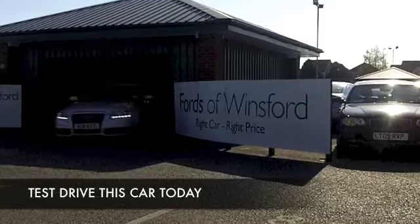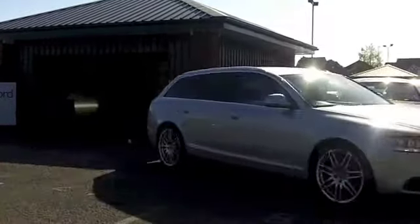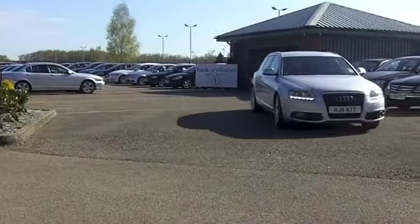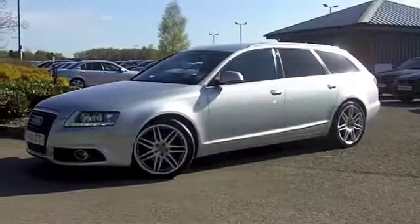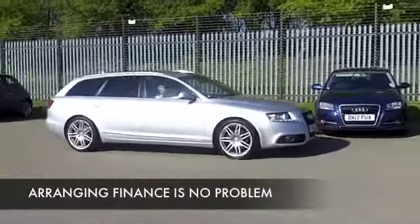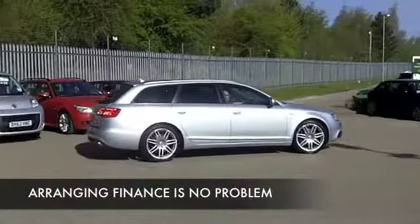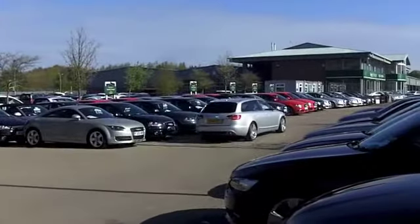There are certain estate cars that really do tick all the right boxes, and the A6 offers a perfect blend of supreme comfort and drivability with low running costs. This is a 2.0-litre TDI S-Line Special Edition with an automatic box, from 2011, looking mighty nice in metallic silver. These cars are very big and comfortable inside, and they're very smooth to drive.